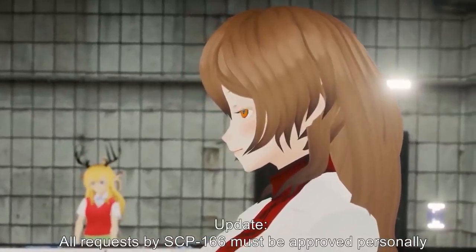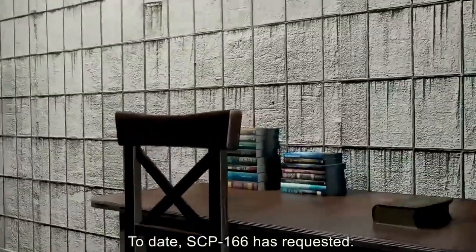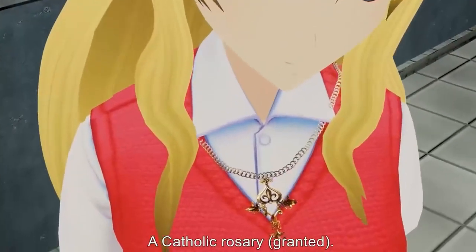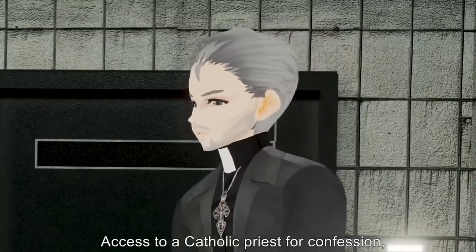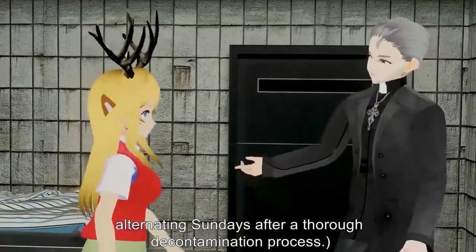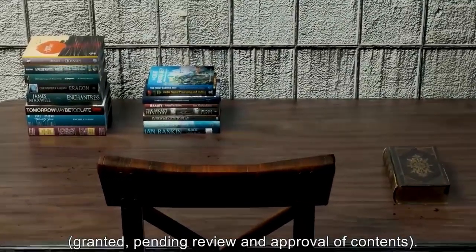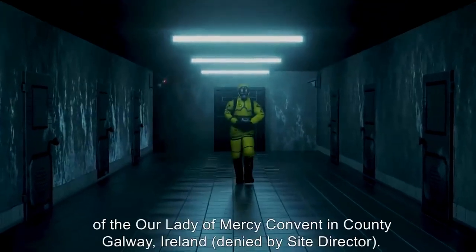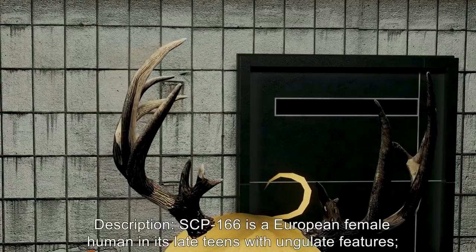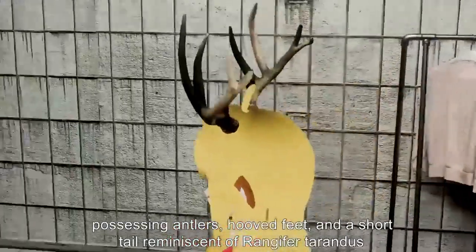Reasonable requests for personal items and modifications to the containment suite may be granted upon approval by Level 4 or higher authority. Update: All requests by SCP-166 must be approved personally by Site Director Light. To date SCP-166 has requested: a copy of the Holy Bible (Douay-Rheims Challoner Revision) — granted; a Catholic rosary — granted; access to a Catholic priest for confession, mass, and other sacraments — Chaplain Davis scheduled on alternating Sundays after a thorough decontamination process; various books and magazines mostly religious in nature — granted pending review; a telephone to contact the abbess of the Our Lady of Mercy Convent in County Galway, Ireland — denied by Site Director.